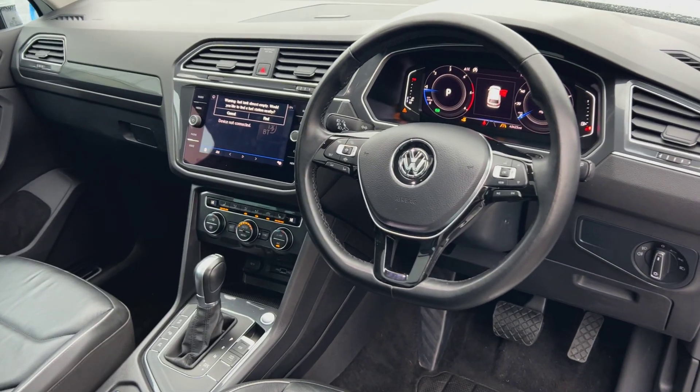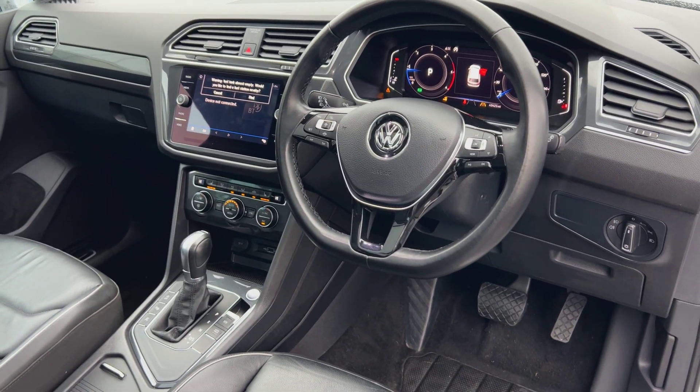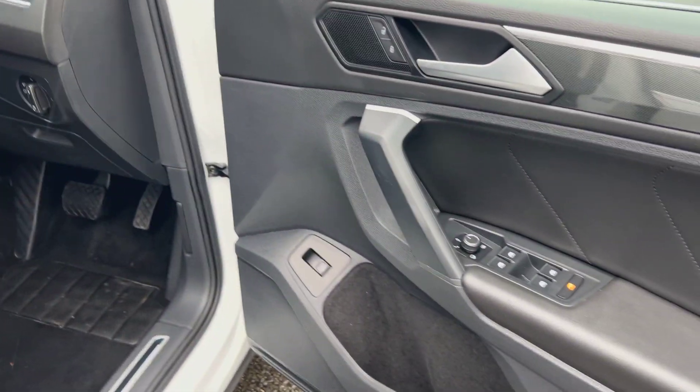Looking inside then, virtual cockpit, nice big screen on this one, heated seats. We'll go through to all that in just a moment.